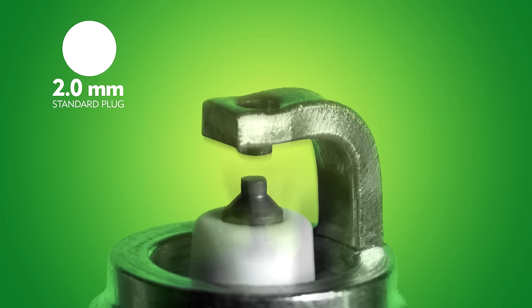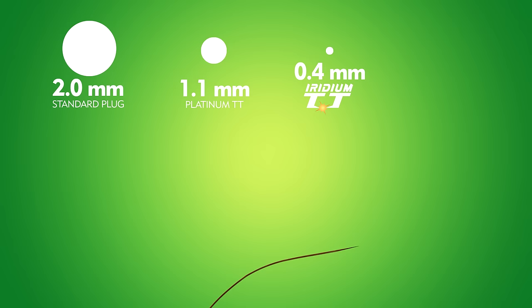Resisting oxidation and voltage wear for over 100,000 miles, with the optimized Iridium alloy Denso is able to manufacture the world's smallest diameter center electrode at 0.4 millimeters. A smaller electrode has anti-fouling characteristics and lessens heat quenching, delivering less interference and maximizing firing potential.